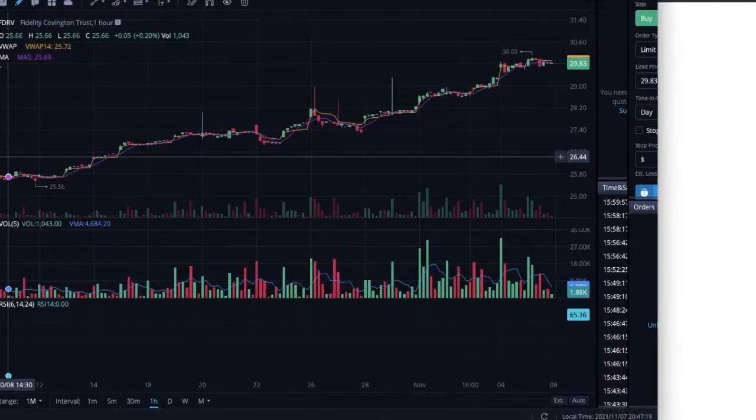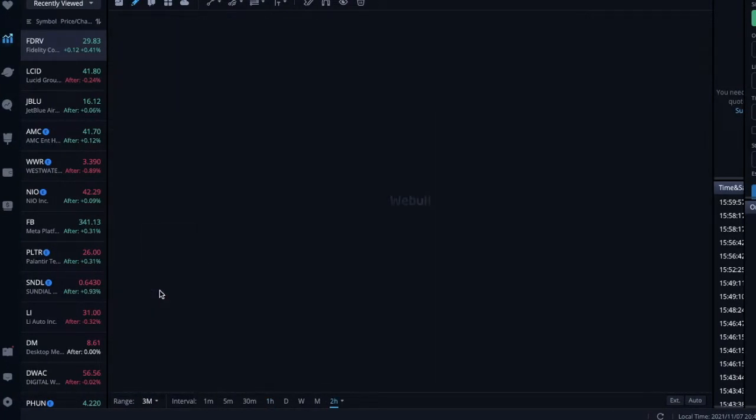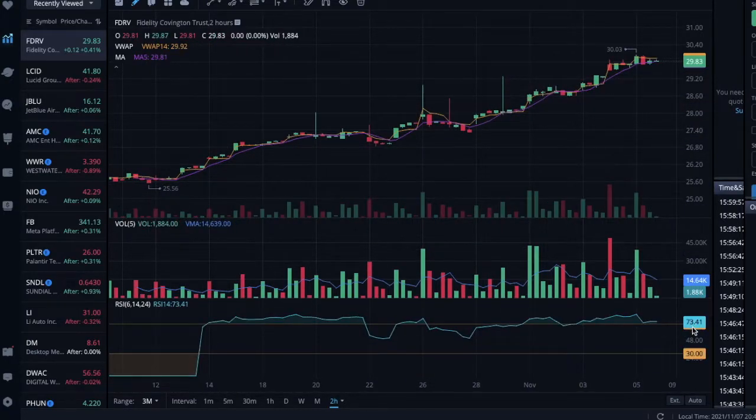I want to bring up the chart real quick on Webull. It came out and looking at the last three months, they opened at $25.50 and I just didn't know about them, otherwise I would have bought around that price. I'm going to pay the premium. You can see the RSI is high if you're day trading this — it's at 73, which means overbought. But it just came out and Fidelity has a huge base so people are buying it long term. I'm going to start with a $5,000 position, probably about 200 shares, and just start building the position. If it sells off, I'm going to keep adding to it.